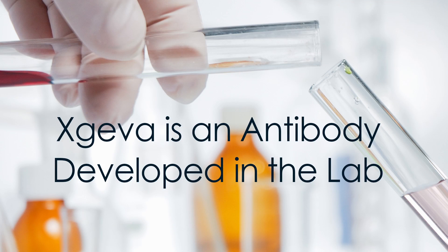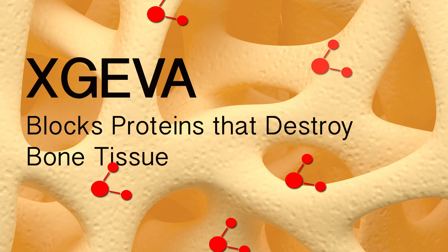When cancer has metastasized to the bones, it causes weakening of the bones. Exgeva counteracts this process and strengthens the bones so they don't hurt, break, or cause high levels of calcium in the blood. Exgeva is an antibody developed in the lab that works on bone cells, helping to keep bones stronger by blocking proteins that destroy bone tissue.